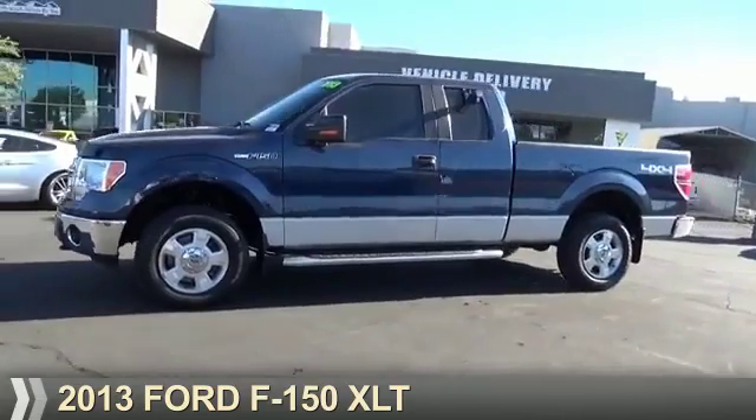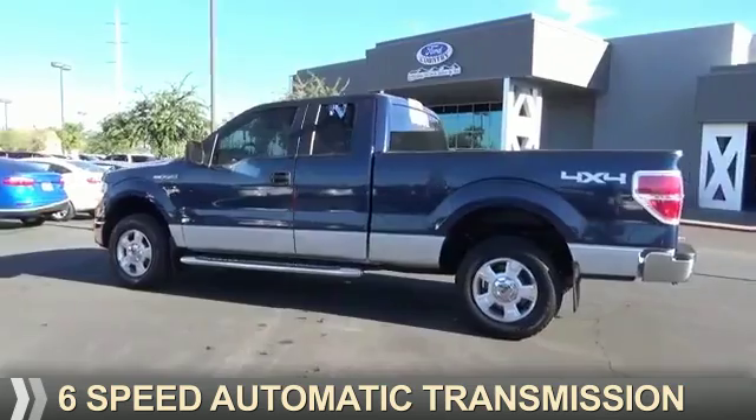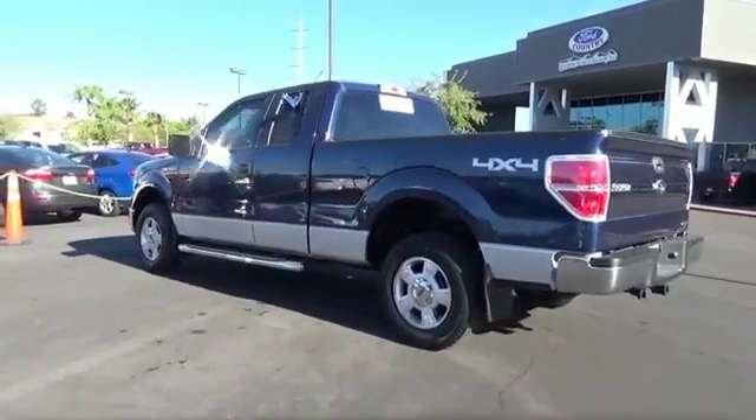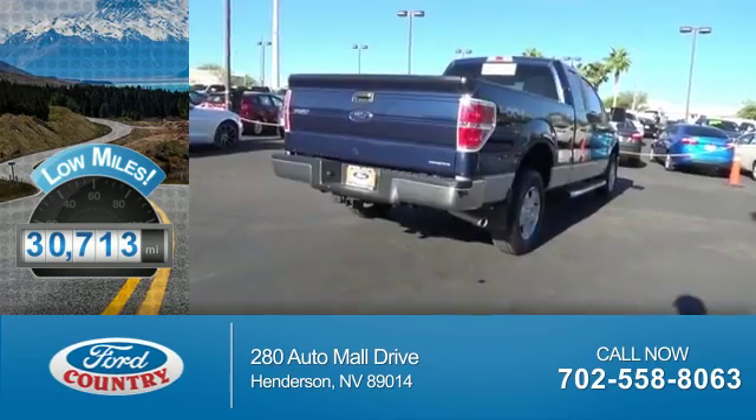It's powered by four-wheel drive, a 3.7 liter six-cylinder engine, and a six-speed automatic transmission. With fewer than 35,000 miles, this vehicle has a long road ahead.